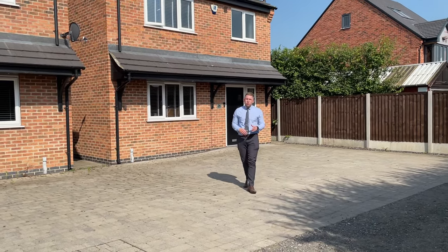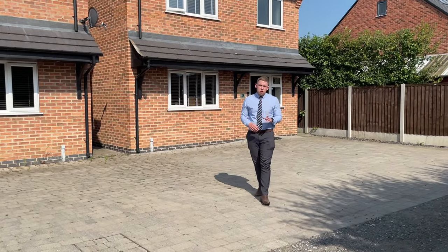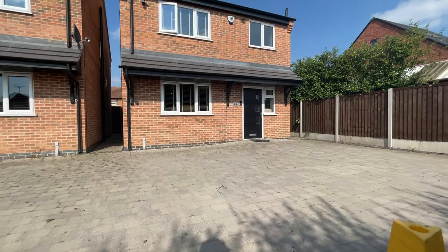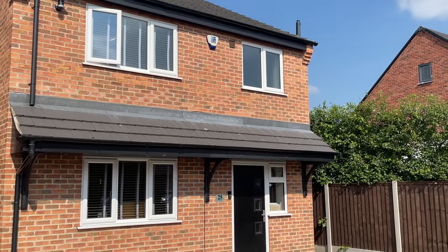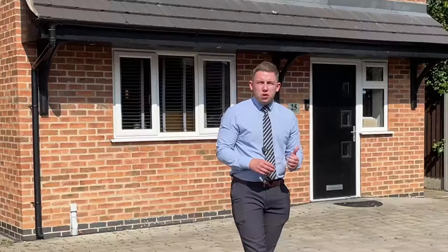Hi guys, it's Jordan from Youmove here. Hope you're all well. Today I've got an absolute treat to show you. I'm on Cornwall Drive to show you this recent development, which is only about three years old. I'm going to show you this stunning three-bedroom attached home that boasts three double bedrooms, open plan living and a really lovely garden. It is really something to enjoy — could be your future home. Let's go take a look.